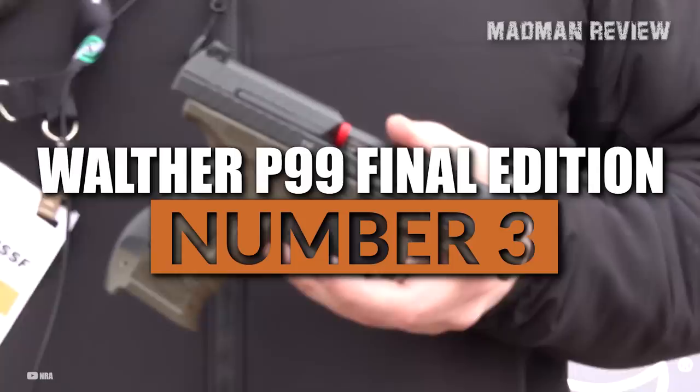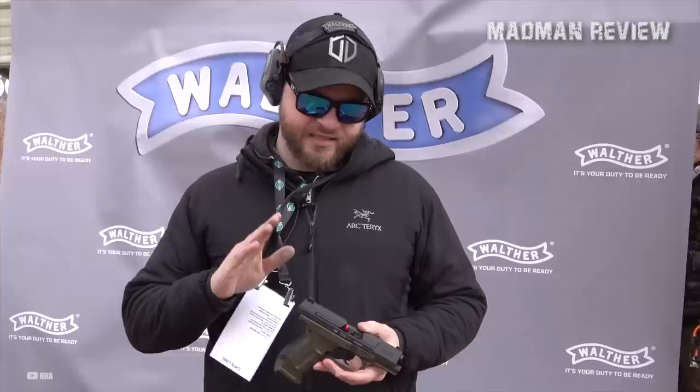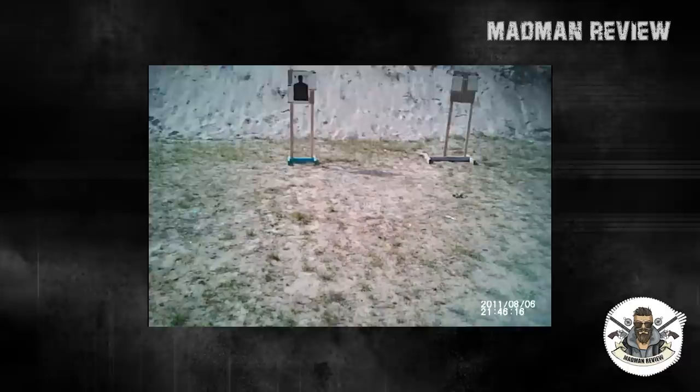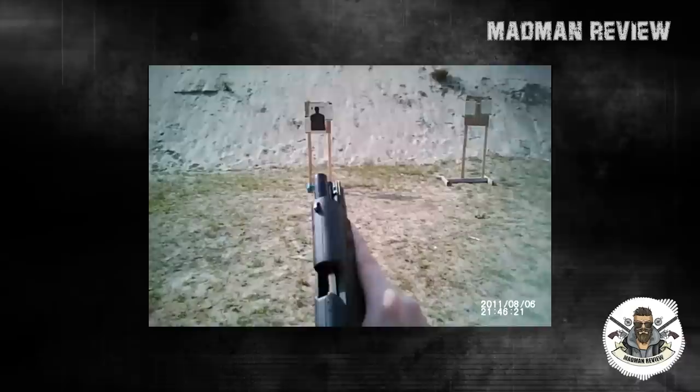Walther P99 Final Edition. The Walther P99 has a long-standing legacy of innovation and performance that has made it one of the most iconic pistols in the company's history. This high-performance handgun has been a trusted tool for law enforcement professionals around the world, having operated in the harshest conditions in North America, Asia, and Europe. The P99 is known for its exceptional ergonomics, dependability, accuracy, and safety features that were decades ahead of their time, making it a world-class firearm.